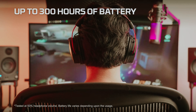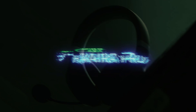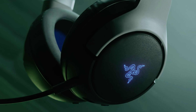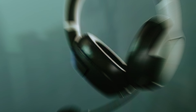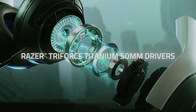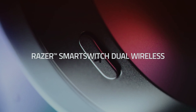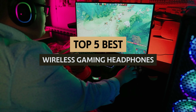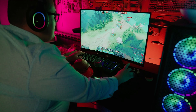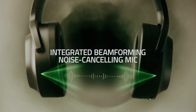Are you tired of being tethered to your gaming console or PC by annoying headphone cords? Look no further than the world of wireless gaming headphones. With advancements in technology, wireless headphones are now more popular than ever for gamers looking for a seamless, untangled gaming experience. From crystal clear audio to comfortable designs, the options for wireless gaming headphones are endless. In this video, we will take a look at some of the best wireless gaming headphones on the market, providing you with all the information you need to make an informed decision for your next gaming accessory.